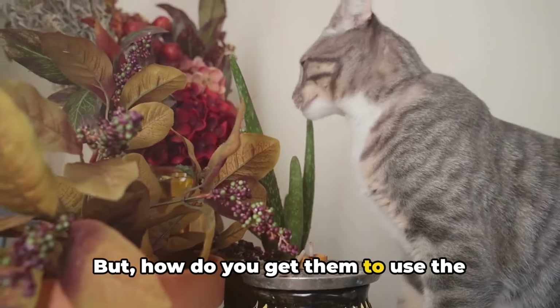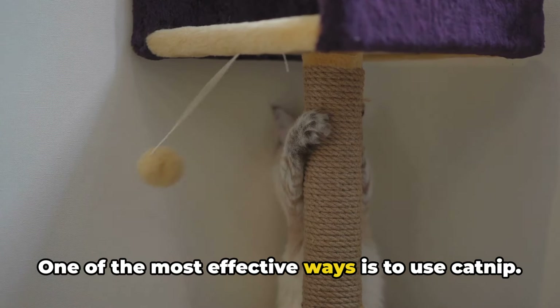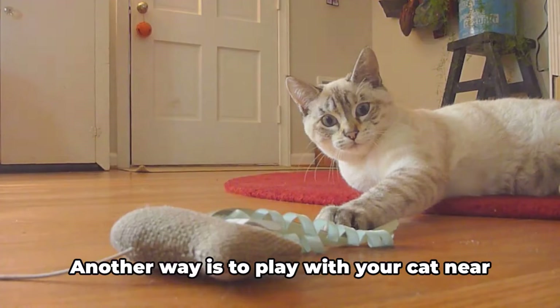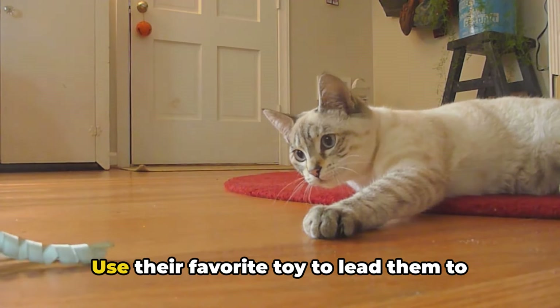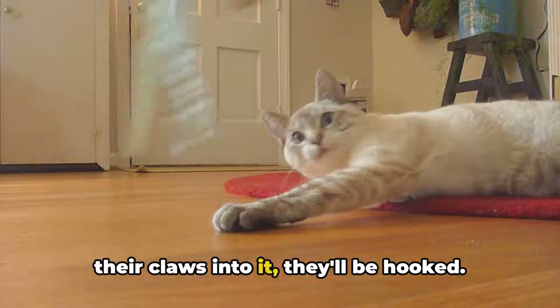But how do you get them to use the scratching post? Well, there are a few tricks you can use. One of the most effective ways is to use catnip — a little sprinkle of this magical herb on the scratching post can make it irresistible to most cats. Another way is to play with your cat near the scratching post. Use their favorite toy to lead them to the post, and once they see how much fun it is to dig their claws into it, they'll be hooked.